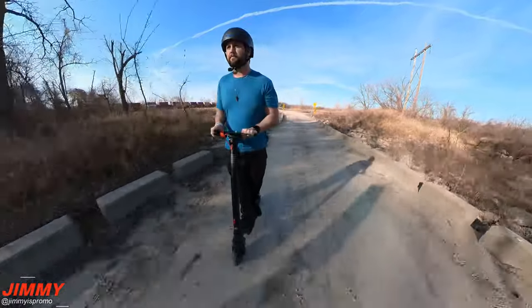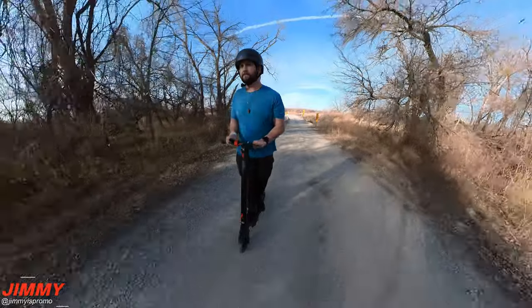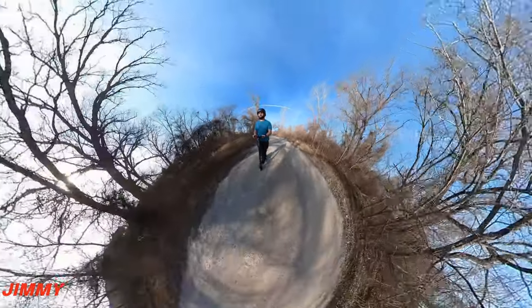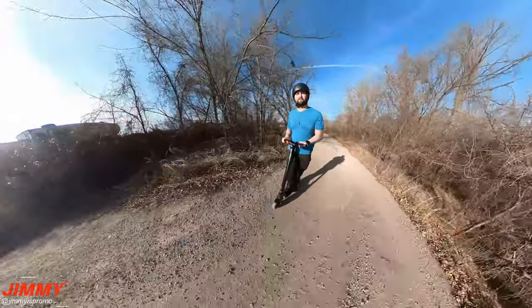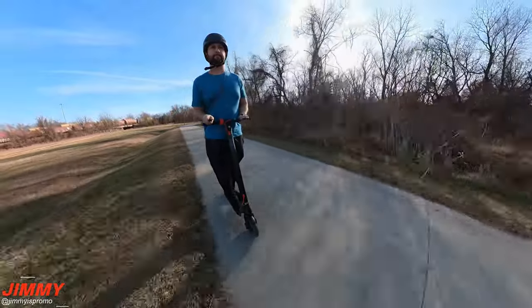Let's head back over and ride a little bit more before we close out the video. I want to give a big thank you to Turburant for sending out the X7 Pro for me to ride, review, and give my thoughts. This thing is super comfortable — out of all the scooters I have, this one is going to be the scooter of choice. It has the faster speeds, the longer range, and a more comfortable ride.